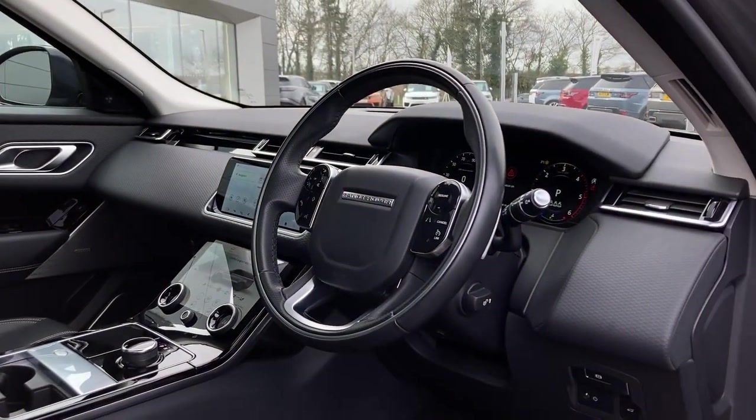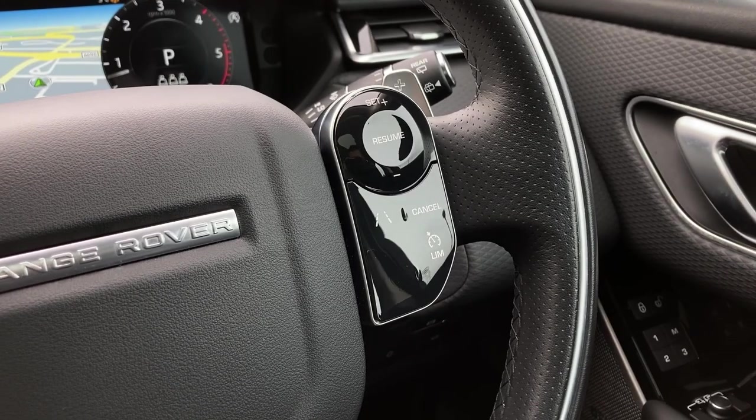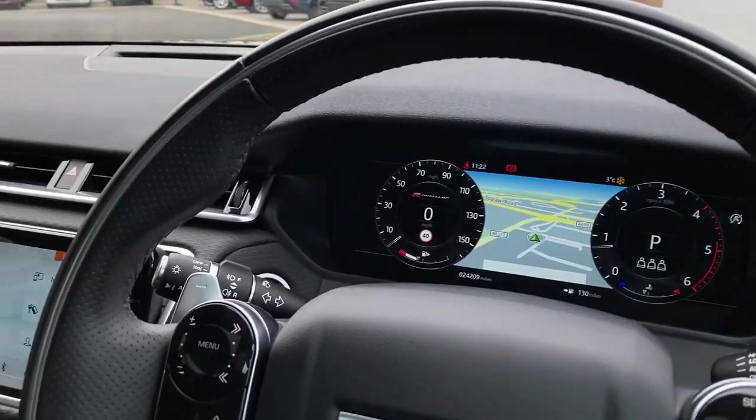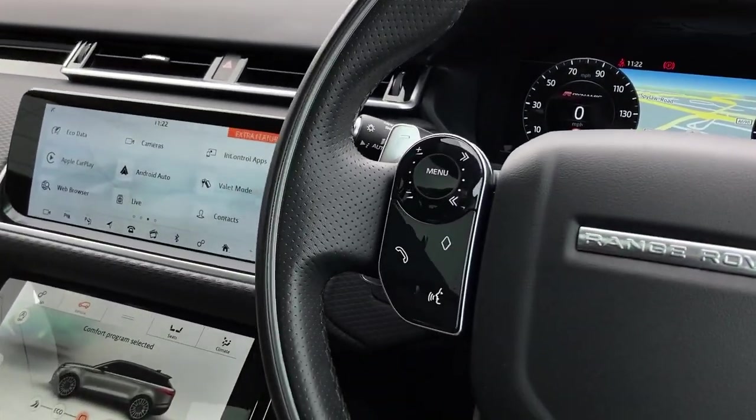On the multifunction steering wheel we can see the cruise controls, chrome gear shift paddles, the interactive driver display with satellite navigation, and the hands-free and mobile controls.